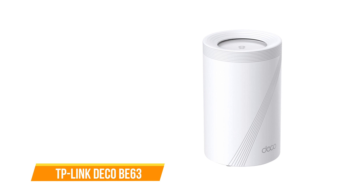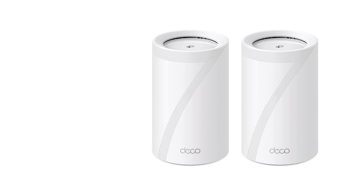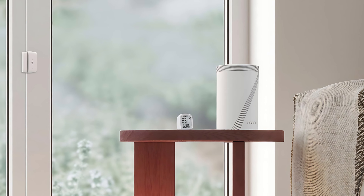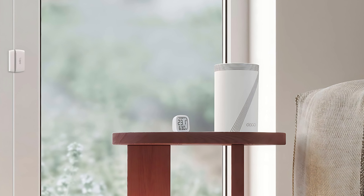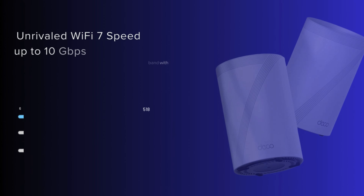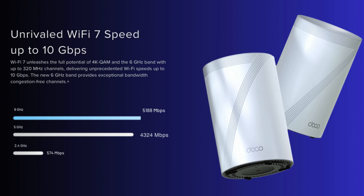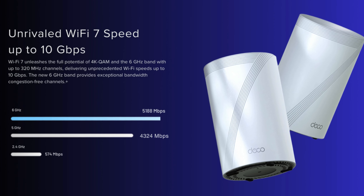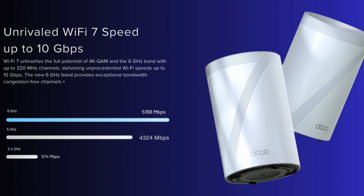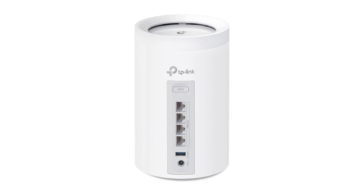The first one on our list is the TP-Link Deco BE63. Equipped with Wi-Fi 7 technology, the Deco BE63 promises fast wireless connectivity across your home or office. Its powerful tri-band system delivers throughputs of up to 10 Gbps. At the blazing fast 6 GHz band, it achieves up to 5,188 Mbps; the 5 GHz band achieves up to 4,324 Mbps; and the 2.4 GHz band covers up to 574 Mbps.